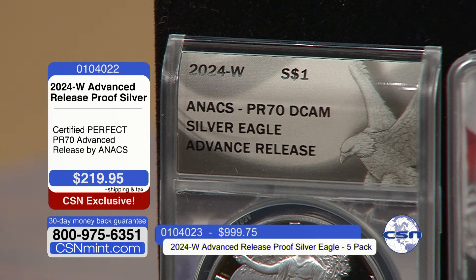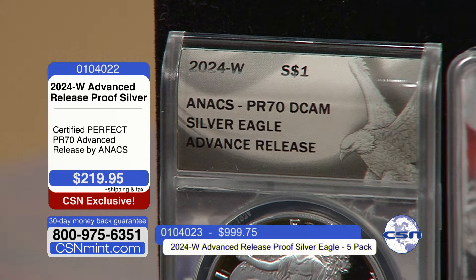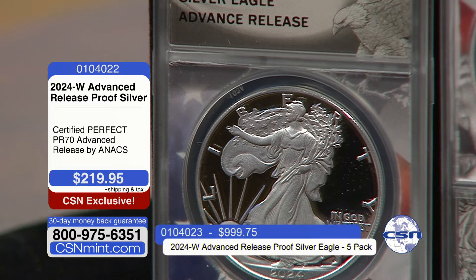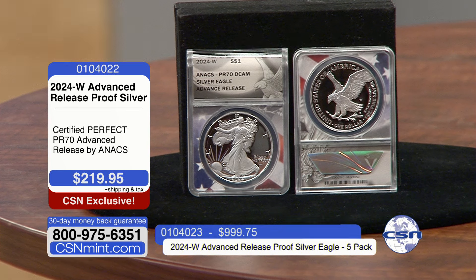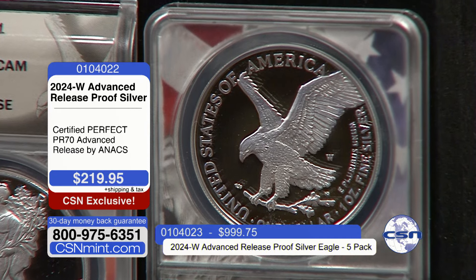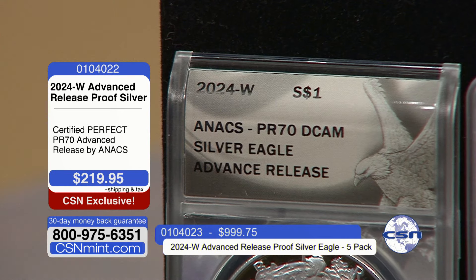The advanced release has become the single most collectible, desirable designation in the hobby over the last five years. The United States Mint started this program about five years ago — they took their biggest 20 or so dealers and said they'd give them a tiny, single-digit percentage of the most popular coins before release to the general public. We've all seen first day of issue, first strike, first release — those are designations from coin dealers and grading companies. Advanced release is the only official designation from the United States Mint saying a coin was released prior to the public release.